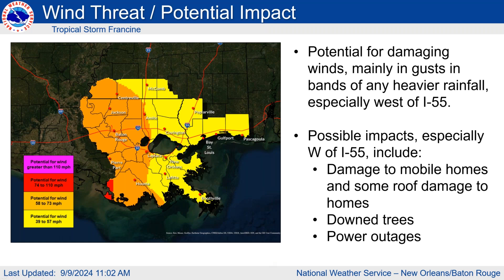In terms of the damaging wind potential, the areas we're most concerned with are west of I-55, which have the potential for winds of 58 to 73 miles per hour. Potential impacts there include damage to mobile homes, roof damage, and widespread downed trees and power lines. Areas east of I-55 will still see downed trees and power lines, but not quite as widespread — expecting tropical storm force winds of 39 to 57 miles per hour for those areas.